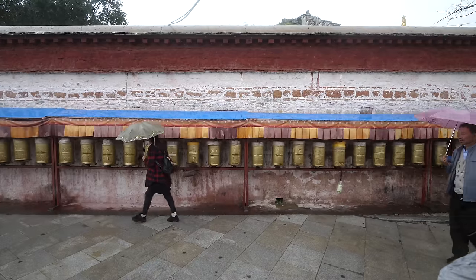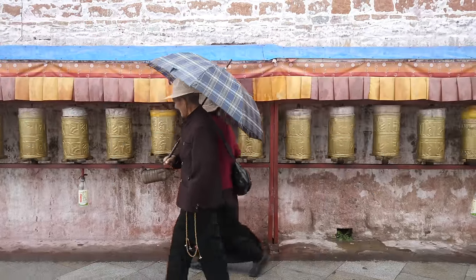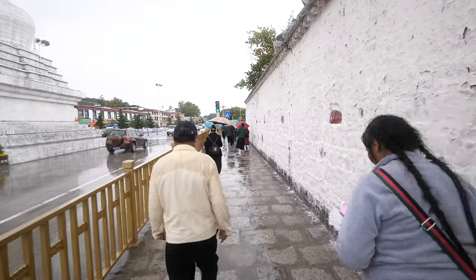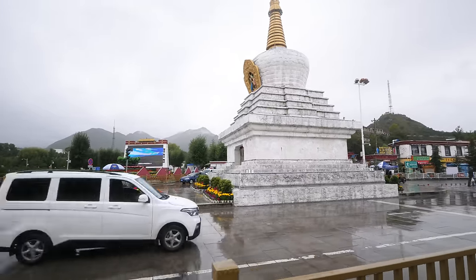What a gorgeous experience — I think I just said goodbye in Tibetan. What a beautiful place, what a beautiful people. Coming outside — oh man, it is raining. It's going to be a rainy, drizzly, cloudy day all day. But we're gonna get back into the van and drive towards Barkor Street, which is the center and the old city of Lhasa, to walk around and eat some more food.